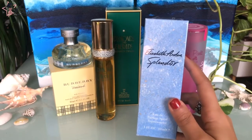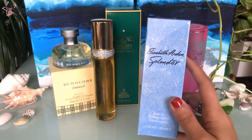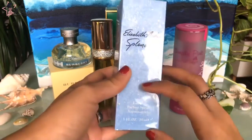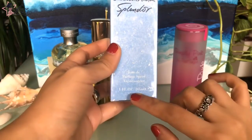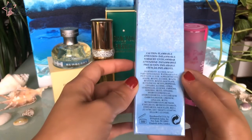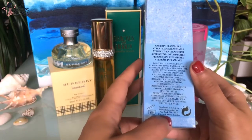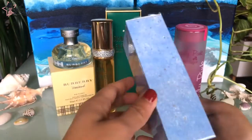The main accords are floral, a little bit of white floral, green, fresh, spicy, and rose. This is actually very beautiful. You see Elizabeth Arden Splendour, perfume spray, one fluid ounce, 30ml. It's a very good price too, that's why it's a good giftable item. Elizabeth Arden, from New York, but this is made in London.